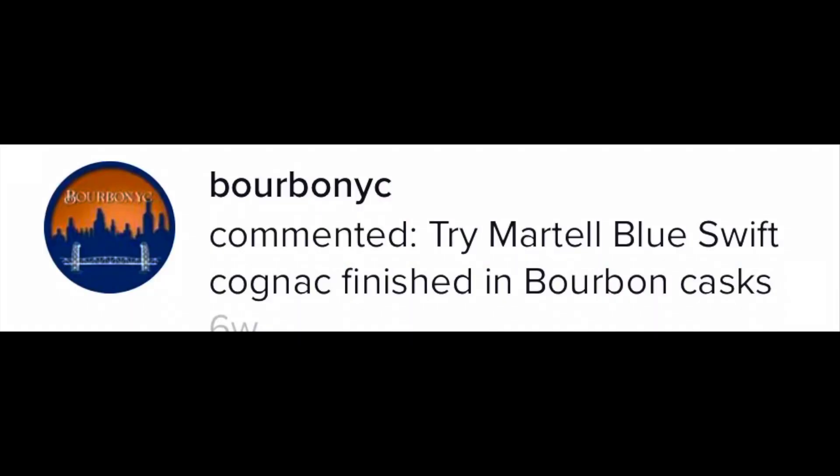This is Martell Blue Swift, a spirit drink made of cognac VSOP then finished in bourbon casks. We got this because somebody on TikTok recommended it. The Swift has been an icon for Martell, a symbol of the pioneering spirit that inspired its momentous journey in 1783, making it the first to ship barrels of cognac to the United States.